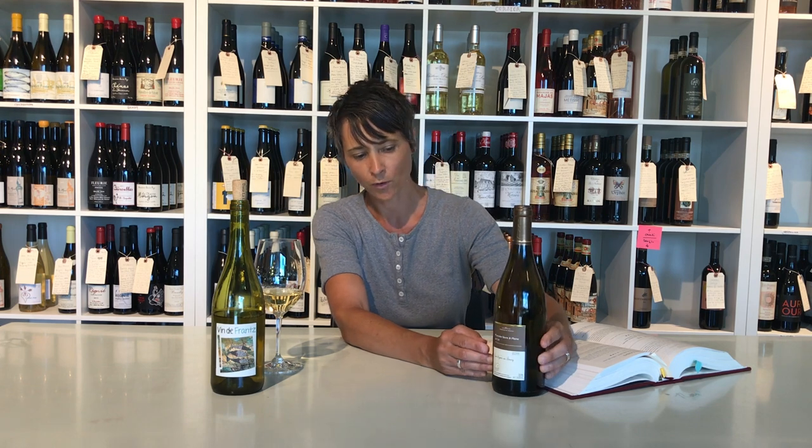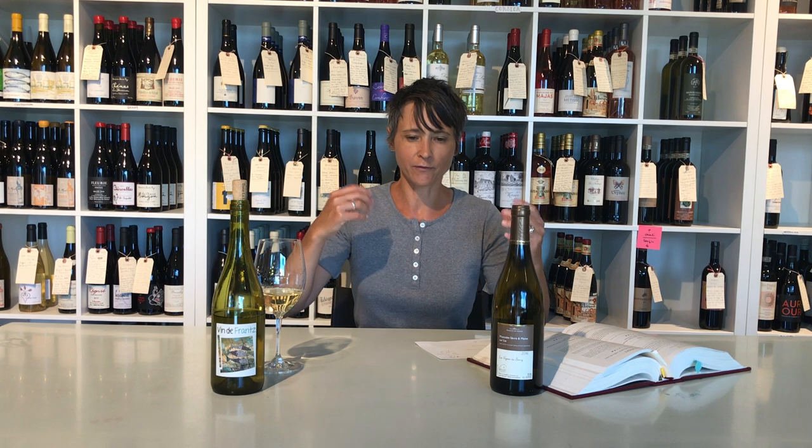What we're offering for $14.99, surprisingly, is a four-year-old Muscadet where you get an essence of almost like a Champagne without bubbles. It smells like sour bread dough and wet yeast, like dried apples — it's a very beautiful, complex, yet still light to medium-bodied wine.